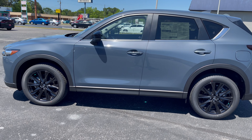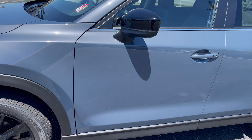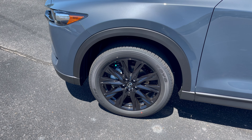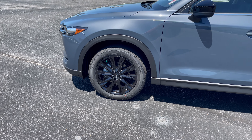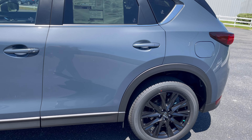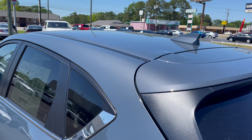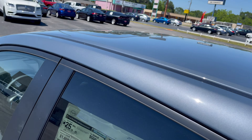You have the black mirror caps, of course, which ties in well with the black wheels. I really hope they open these up in the next year or so, or if they continue the Carbon as an accessory, I'd love to put the black wheels on some other color vehicles.